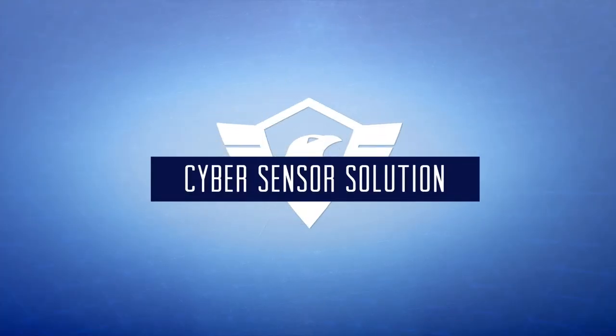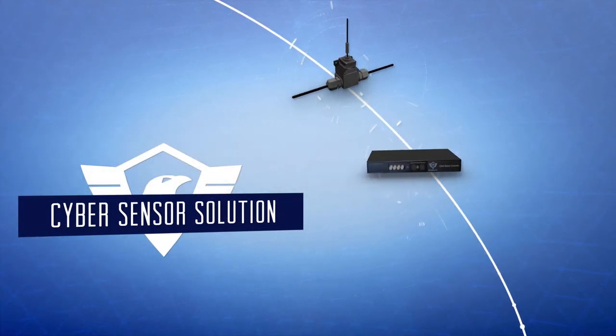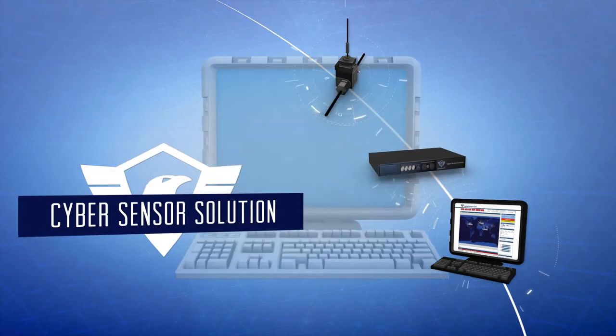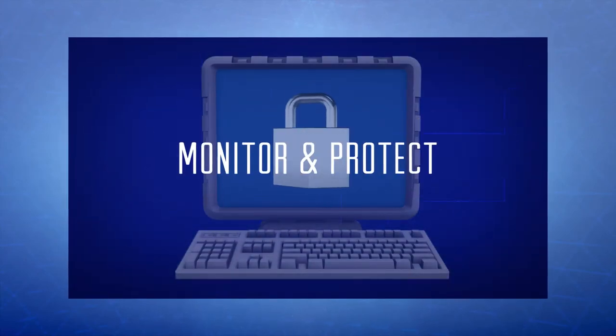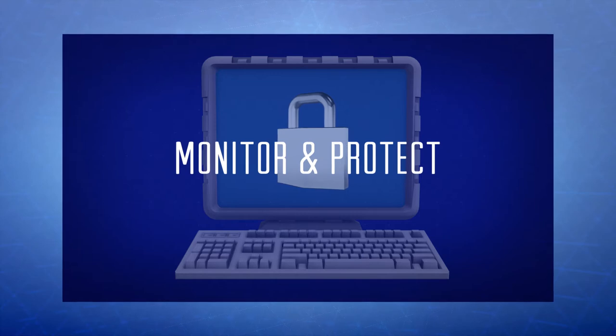Core to CyberSecure's infrastructure protection system is the CyberSensor Solution — a scalable, multi-tiered architecture that enables security managers to monitor and protect the physical security of their most critical infrastructure assets.